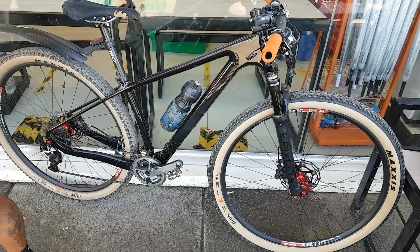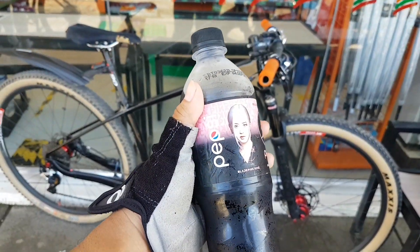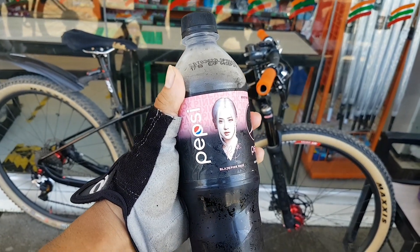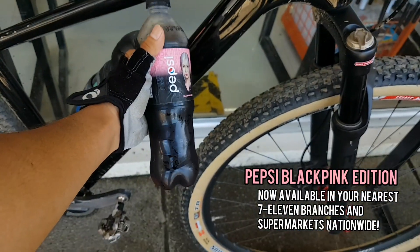Ay, nalaspag pala yung nagvideo — asos yung bike, laspag din. And let's refuel with Pepsi Blackpink Edition — let's inject the genes of Rosé or Jennie. Ayun, para lakas din!